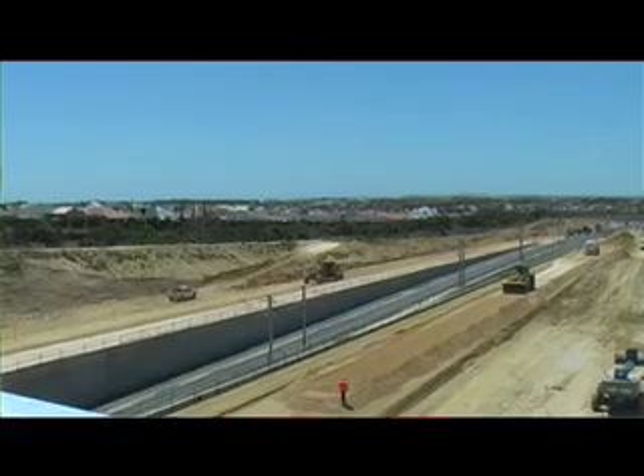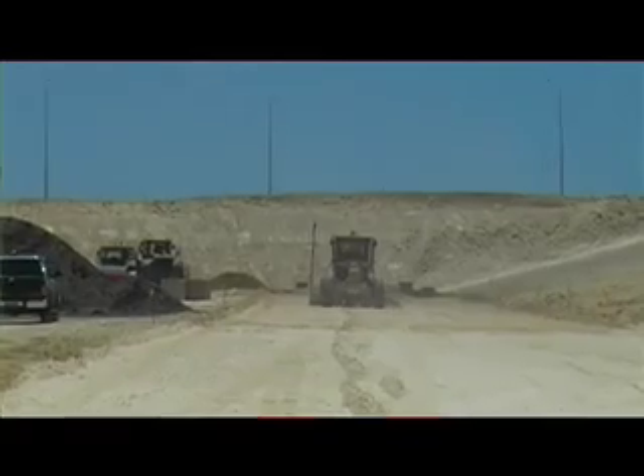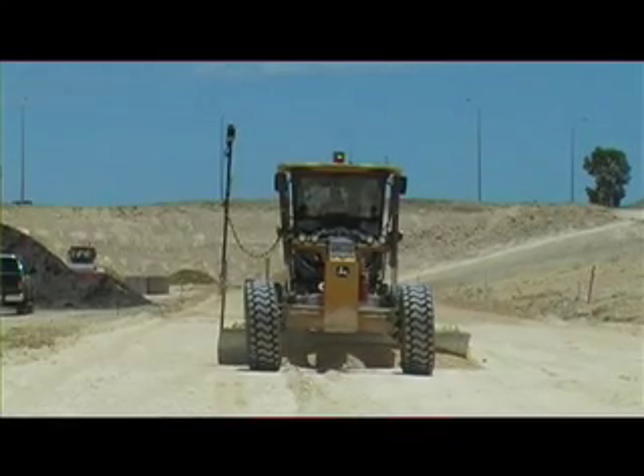So far we've moved over a million cubic metres, both on site and off, and we've still got about 300,000 cubic metres to go. We've really only just started our pavement construction, which is where we've been using the Topcon grade control system. We've got a GPS grade control system with a millimetre laser vertical control, used for final trim on the pavement surfaces.